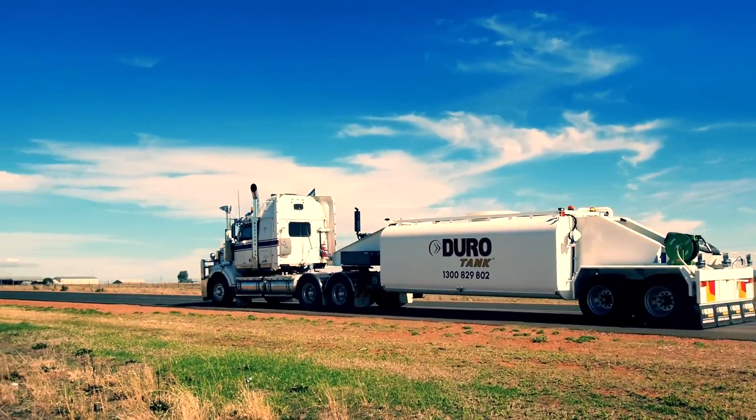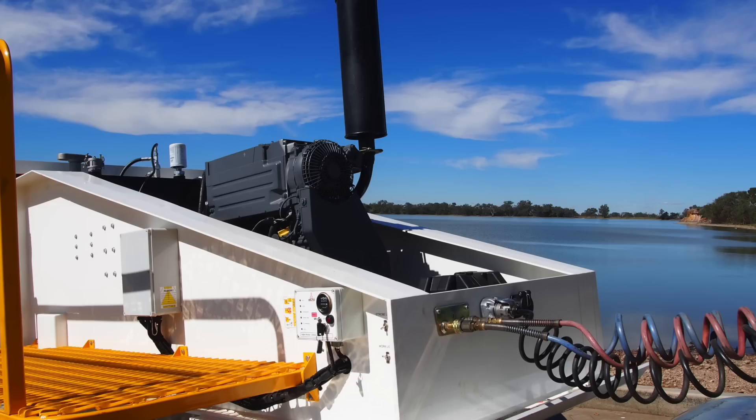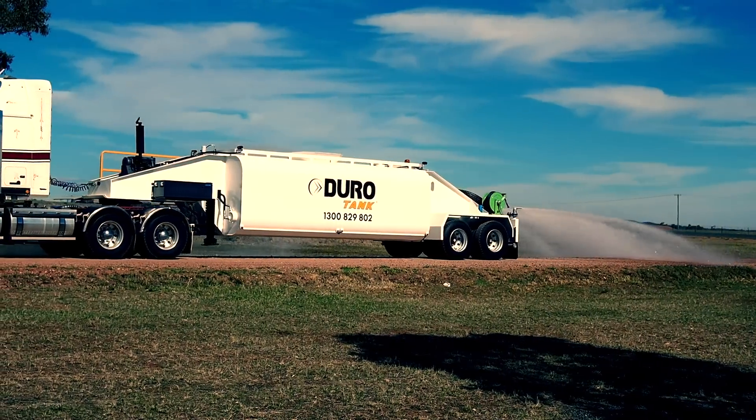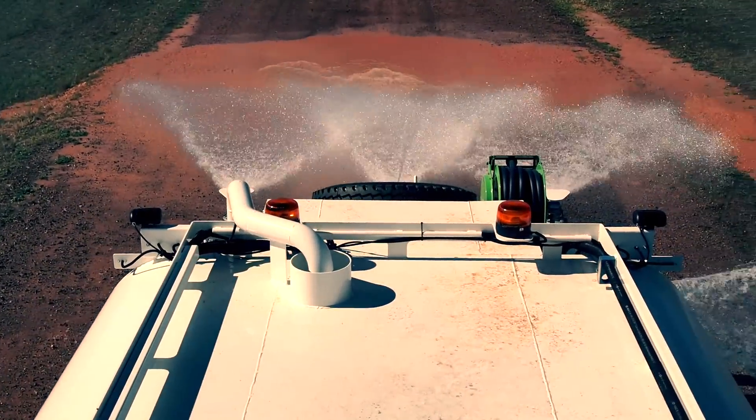The tanker can be towed by a small prime mover or tractor for greater manoeuvrability. This unit is recognised for its astounding performance — a 30 metre water span in a 300 degree arc with 1,500 litres per minute output from the cannon.